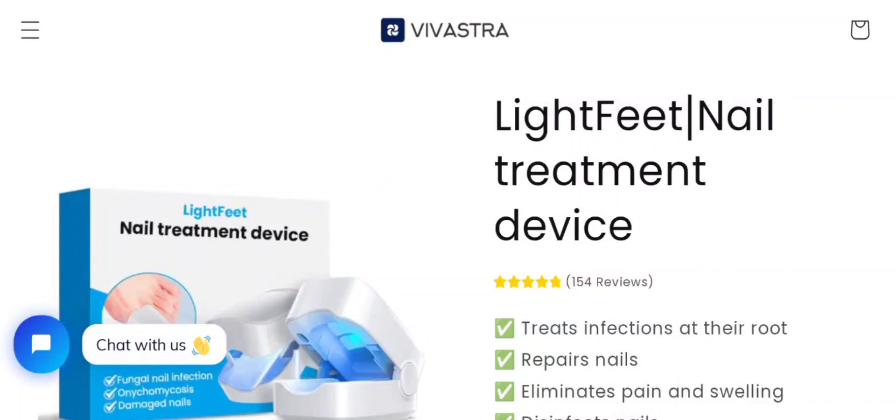Hey everyone, welcome to my YouTube channel Scam Expert. In this new unbiased review video, do you want to know about the Olavita Light Feet nail treatment? Here we are going to update you.